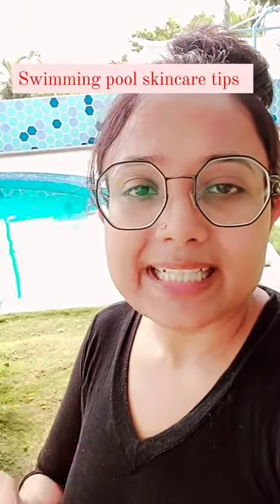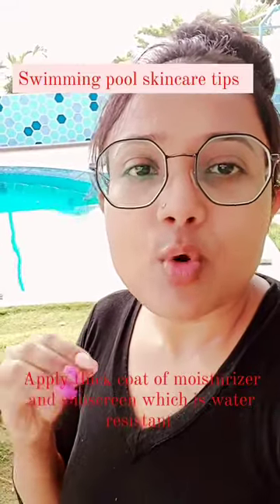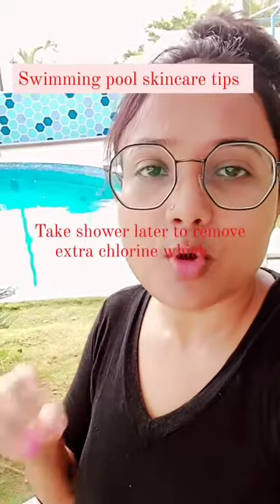Apply a thick layer of moisturizer first, then a water-resistant SPF before entering. And take a shower even after finishing in the pool to remove all the extra chlorine that has been deposited on the skin.